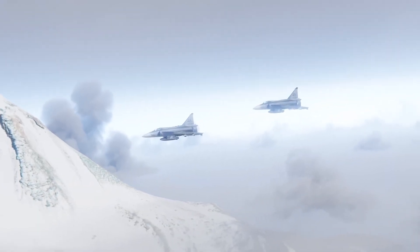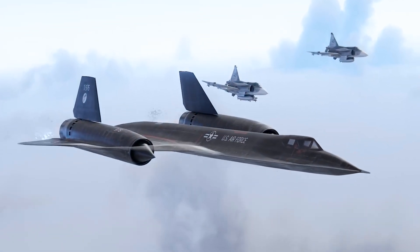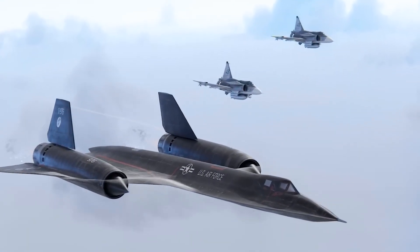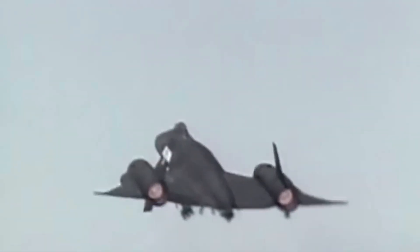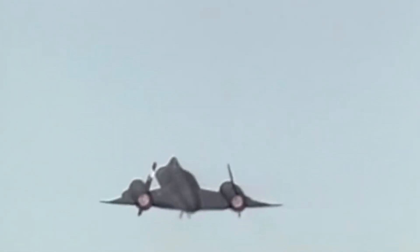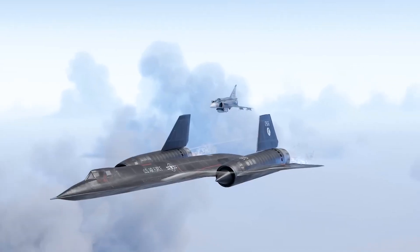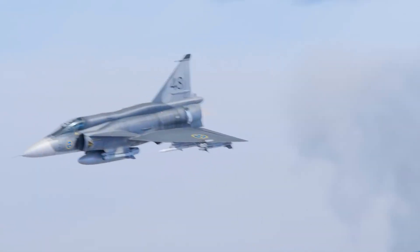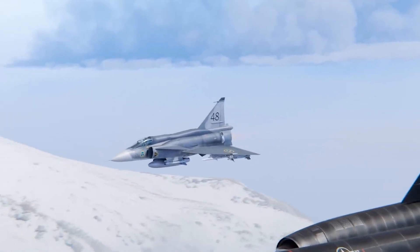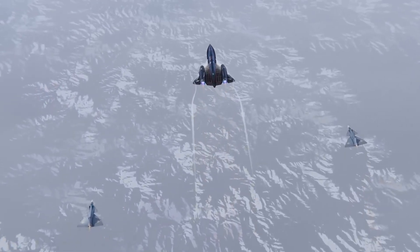Using specially trained squadrons of Saab 37 Viggens, the Swedish Air Force managed to surprise SR-71 Blackbird pilots a number of times and even lock on to the extremely fast spy planes. The Swedish Saab JA-37 Viggen once managed a missile lock on the Blackbird during an interception over the Baltic Sea, aided by routine SR-71 flight paths and skilled Swedish pilots. In 1987, Swedish Viggens also aided an SR-71 that had suffered engine failure, escorting it to safety in West Germany, demonstrating close cooperation between the Swedish Air Force and the U.S.